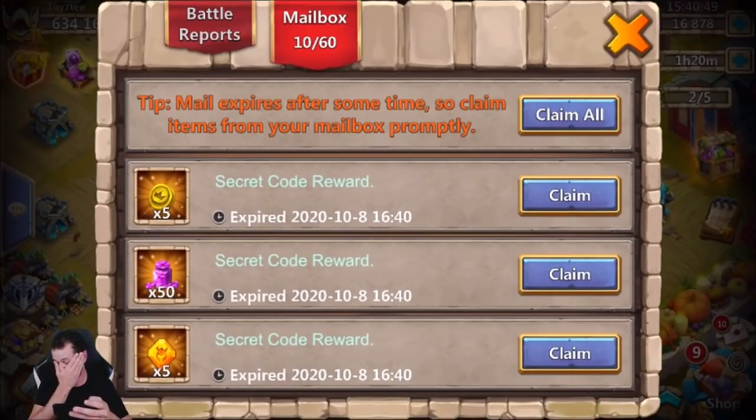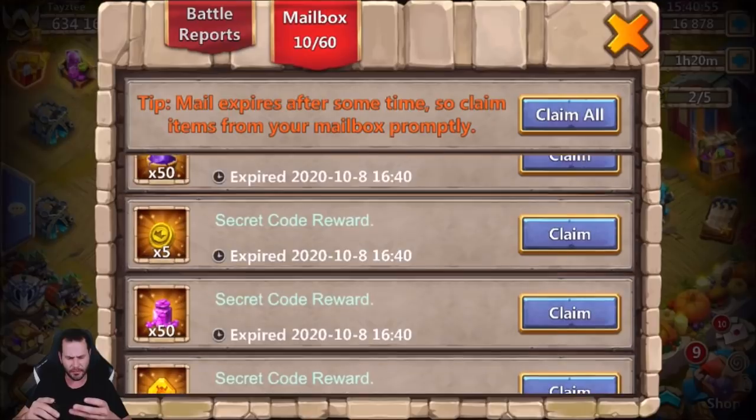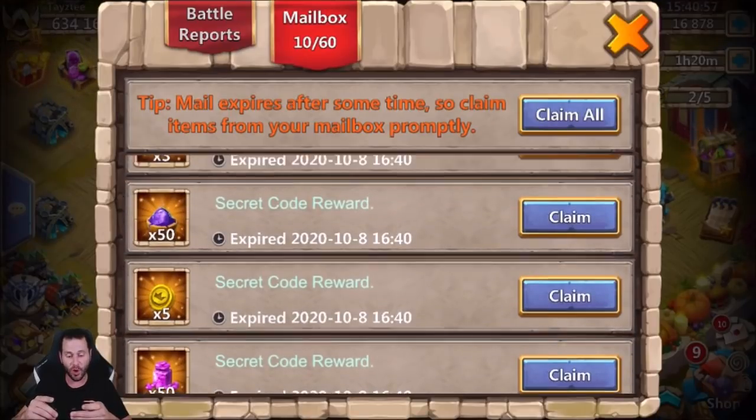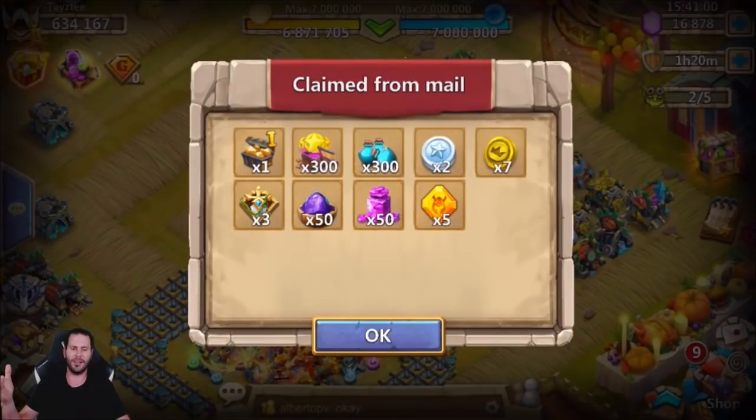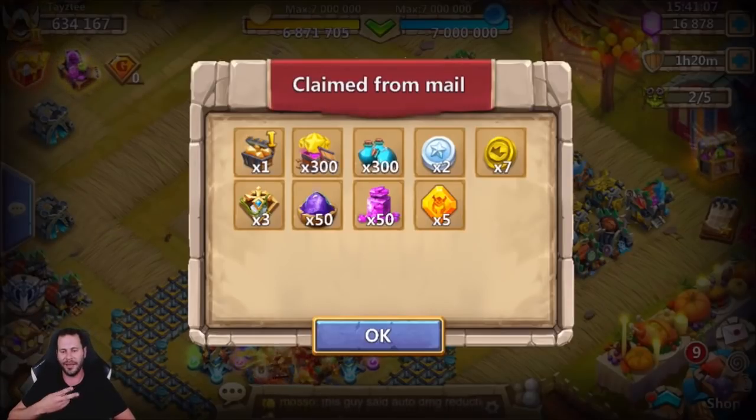The secret code gives five hero crystals, 50 gems — wait, that's 2500 free gems — five coins, and 50 magic powder. That's insane! You guys have got to claim that, it's an amazing free code. Anyway, hope y'all enjoyed it and everybody have a wonderful weekend — peace out!